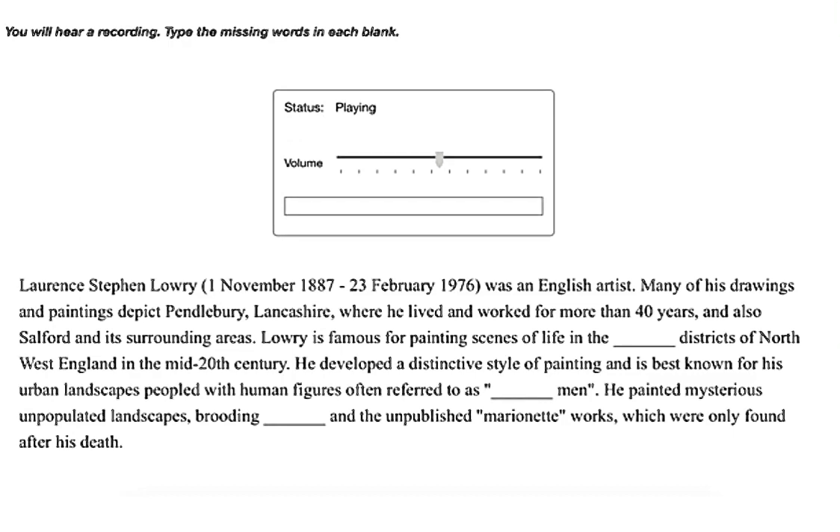Lawrence Stephen Lowry was an English artist. Many of his drawings and paintings depict Pendlebury, Lancashire, where he lived and worked for more than 40 years, and also Salford and its surrounding areas. Lowry is famous for painting scenes of life in the industrial districts of northwest England in the mid-20th century. He developed a distinctive style of painting and is best known for his urban landscapes peopled with human figures often referred to as matchstick men. He also painted mysterious and populated landscapes, brooding portraits, and unpublished marionette works which were only found after his death.